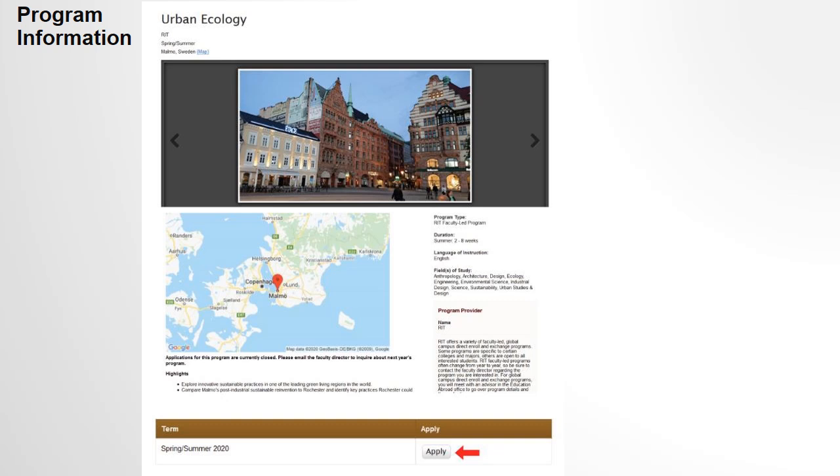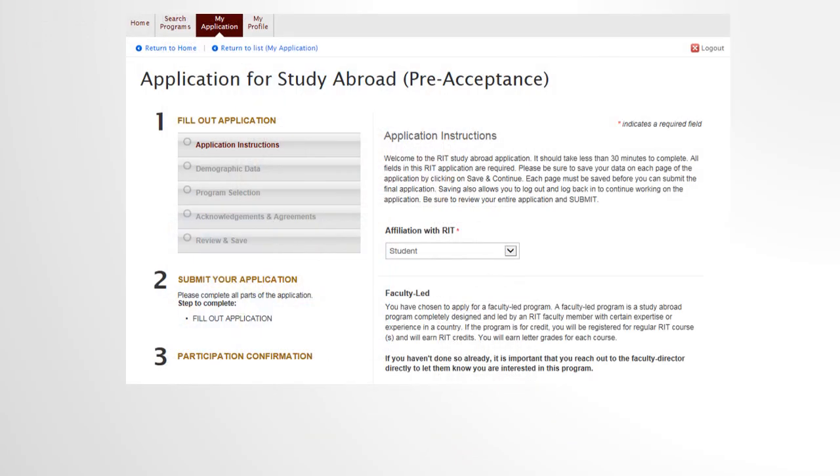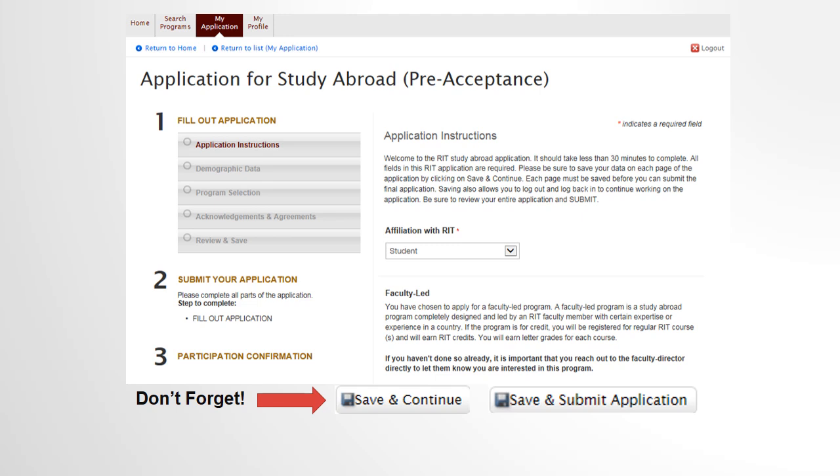The Compass application may take 10 to 15 minutes to complete. In the application, you will be required to give us permission to check your conduct record as well as sign a liability waiver and FERPA waiver. Once you complete the application, please do not forget to click Submit.